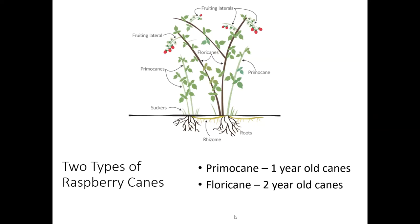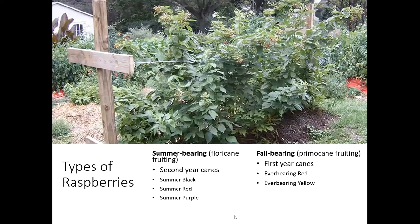In this picture you can see that those primocanes on the left are kind of shorter — they're very straight and erect and upright, and they're also going to be thinner in size, maybe a little bigger than a pencil or a highlighter. When you get to the floricanes, those are usually going to be a little taller. They might be branched, they're going to have some fruit scars on them, and then they're going to be thicker — almost thicker than a Sharpie, like the bigger markers. There are also two different types of raspberries: summer-bearing raspberries, which fruit on the floricanes, and fall-bearing raspberries, which fruit on the primocanes — meaning they're first-year canes that set and fruit all in one year.